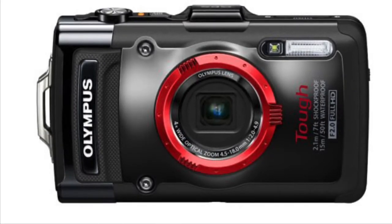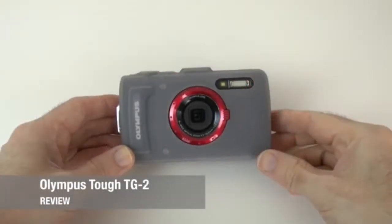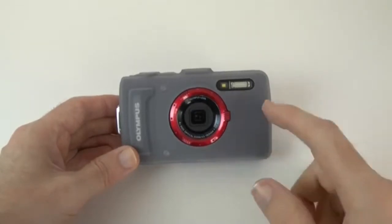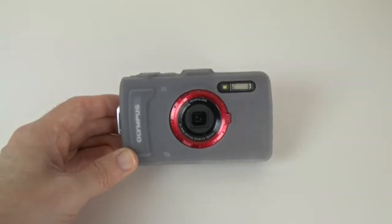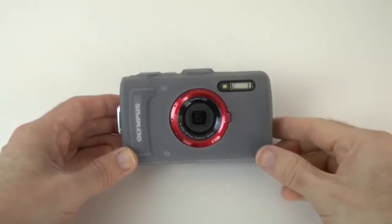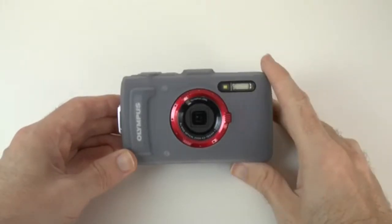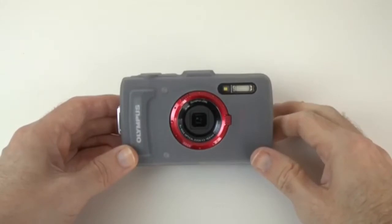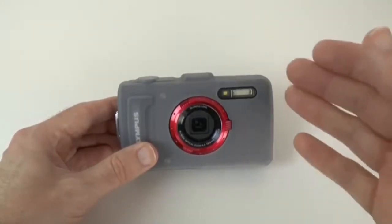Number 1: Olympus Stylus TG-2 IHS. Take everything that makes those four other cameras great and make it just a little bit better — you've got the Olympus Stylus. Take it deeper underwater, over 50 feet without housing, and you still won't lose any of the control you really want. It totes the best optics and still delivers on all promises of durability, including unique touches like a water-repellent lens coating to ensure the best shot in the moment.